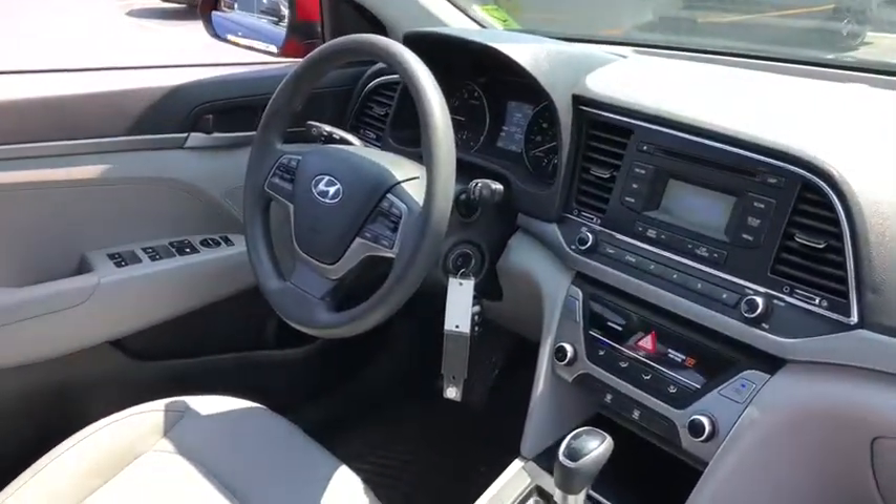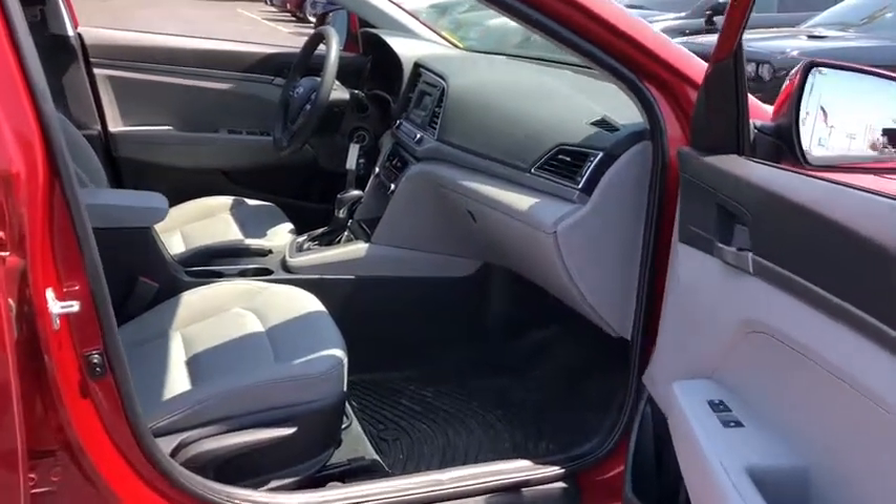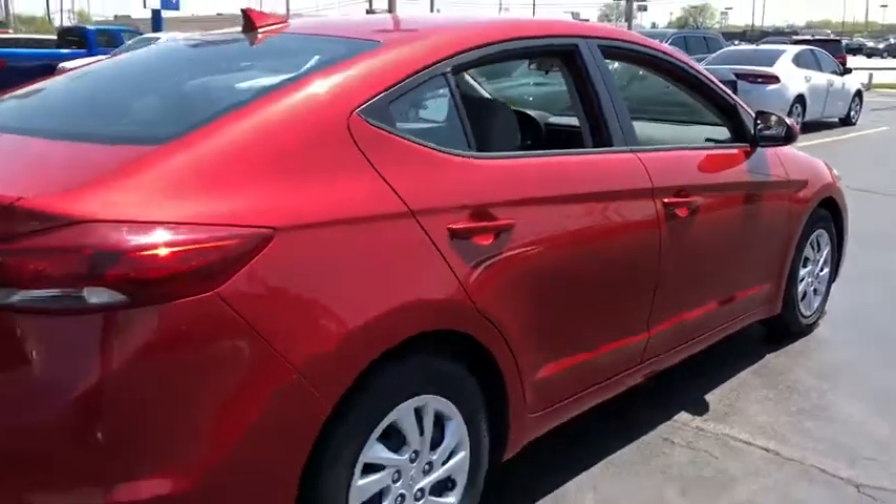Traction control. Dual airbags. Power steering. Security system. Power windows. Electronic stability control. Trip computer. Rear window defroster. Remote keyless entry.